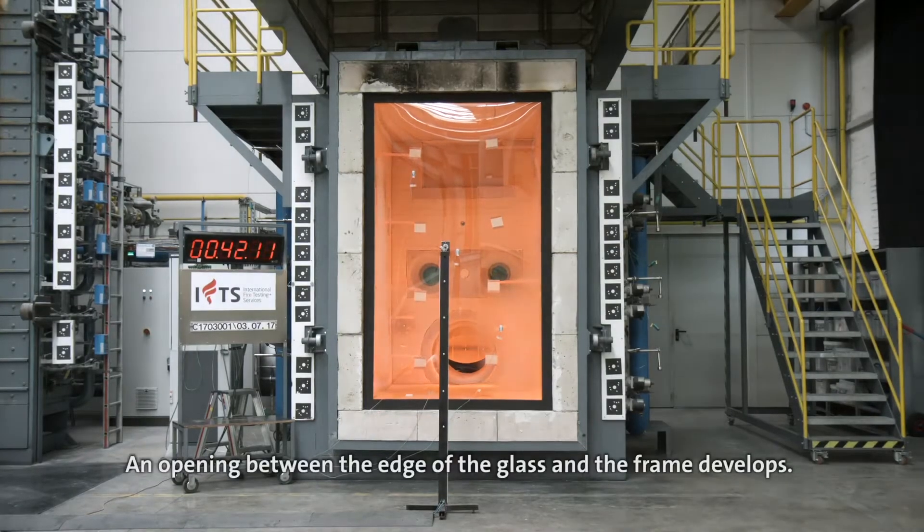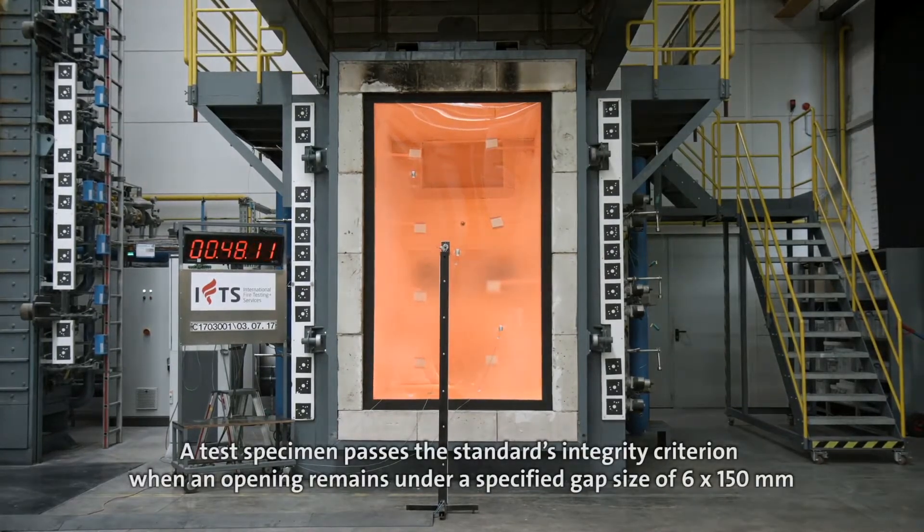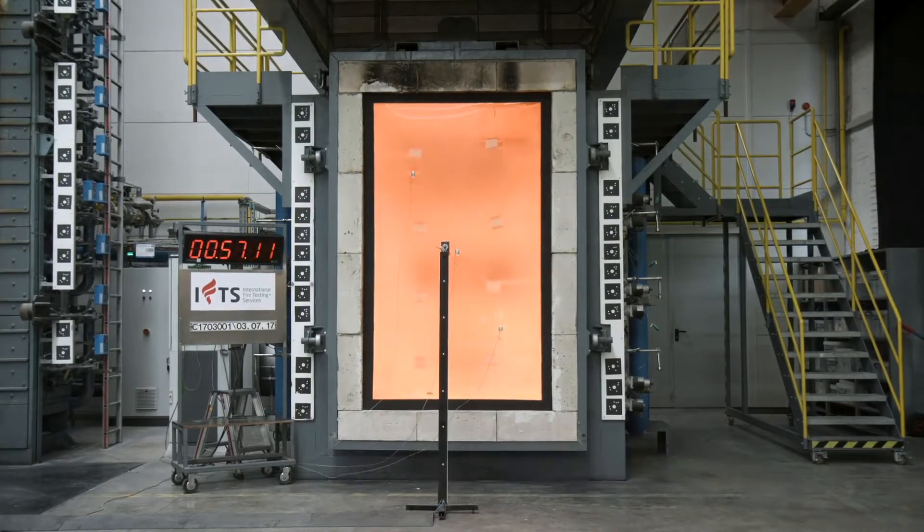An opening between the edge of the glass and the frame develops. A test specimen passes the standard's integrity criterion when an opening remains under a specified gap size of six times 150 millimeters, or a hole of 25 millimeters in diameter.